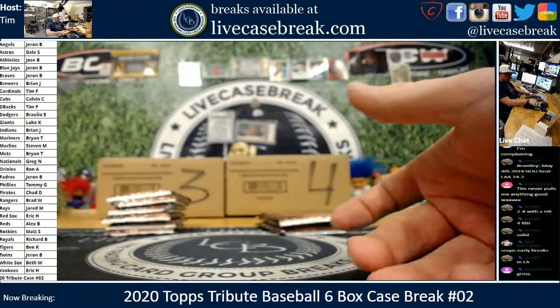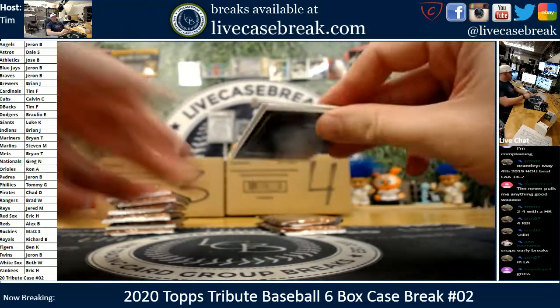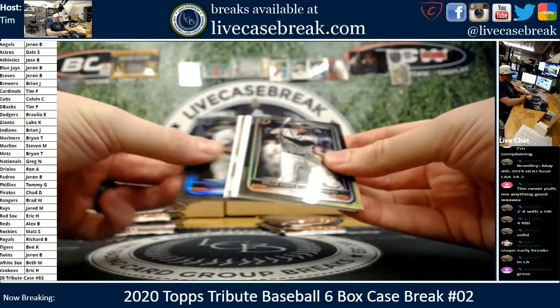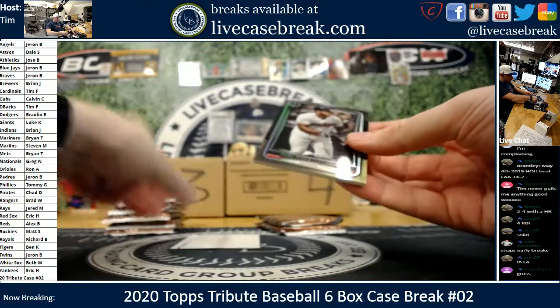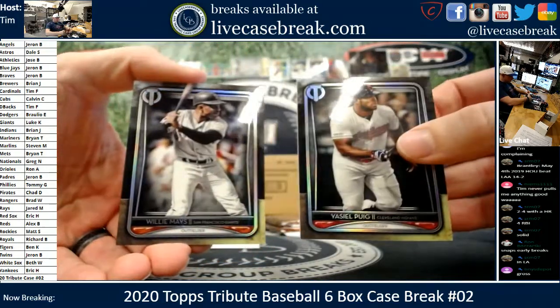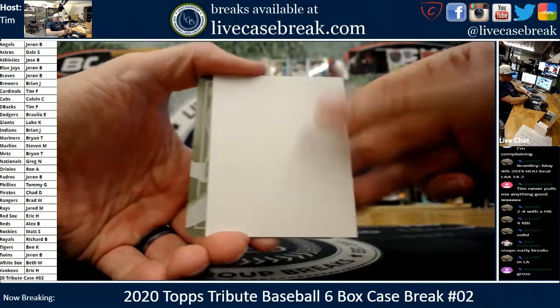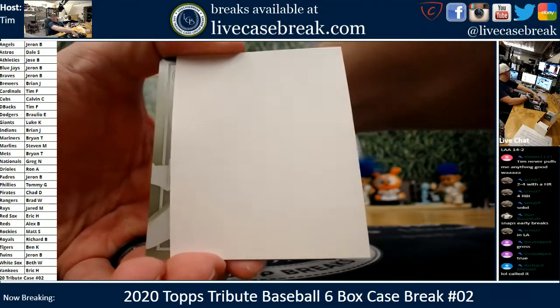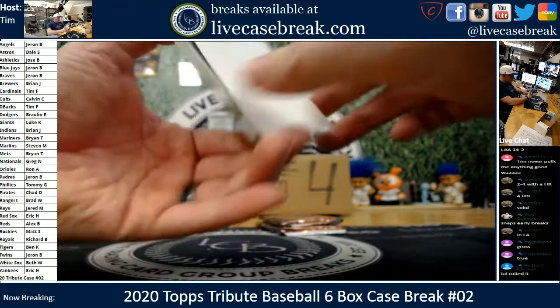Alex — that's you, case two. Got a 101 autograph — printing plate. They used to frame the printing plates in Tribute, they used to be so, so sweet. Tommy G. PC for you. Rhys Hoskins, one of one — you did call it, Richard. Beautiful auto for the Phillies there.